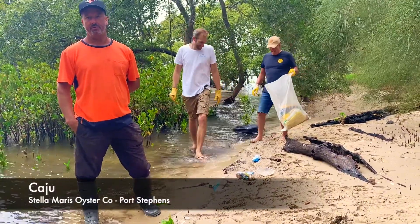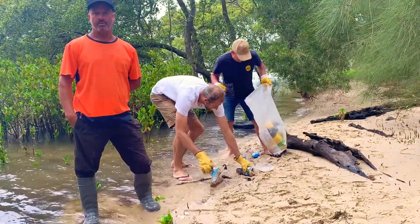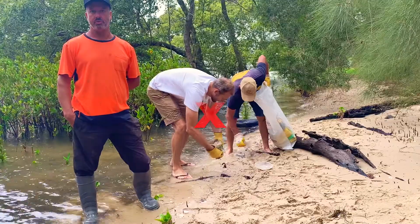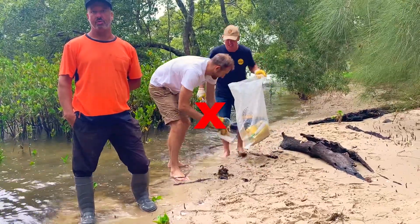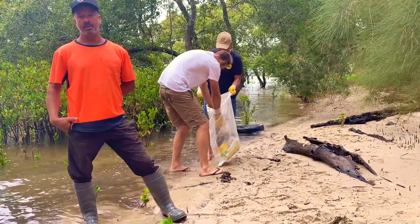You might have leather sandals or a favourite pair of thongs, but they are not good for cleanups. Protect your feet by wearing closed shoes at all times and watch where you're going. Depending on where you're cleaning up, gumboots or waders may be the go.